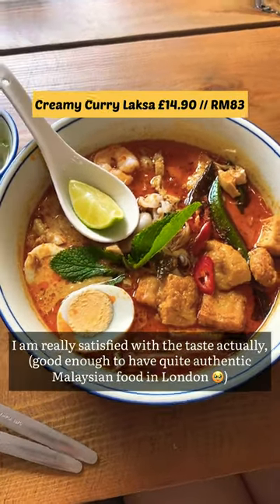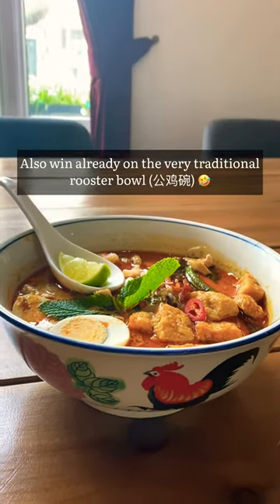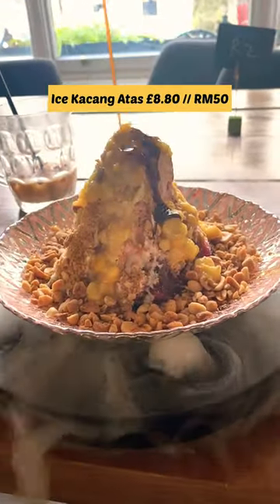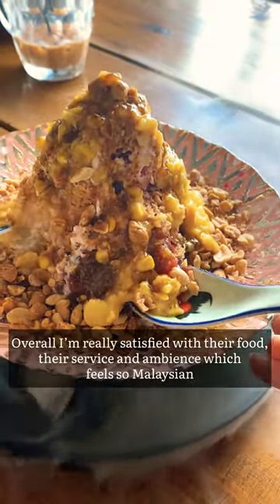We ordered creamy curry laksa which I'm really satisfied with the taste actually. Super big portion — already a win on the very traditional gongkai. We also ordered ayam percik rice which was really delicious. The boss treated us to ice kacang which was so delicious. Overall, I'm really satisfied with their food. It feels so Malaysian.